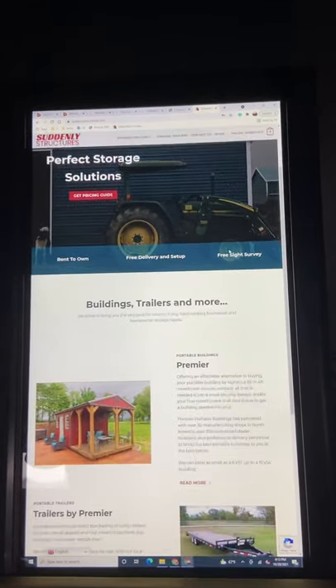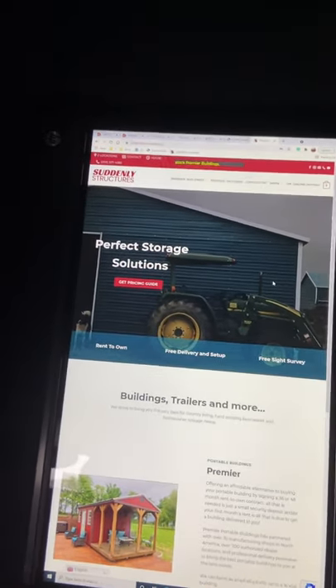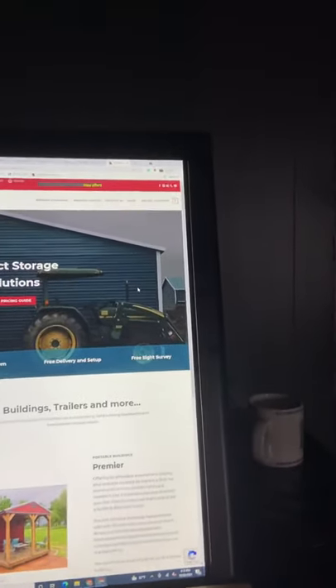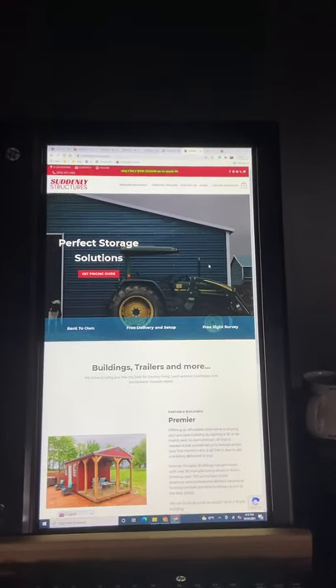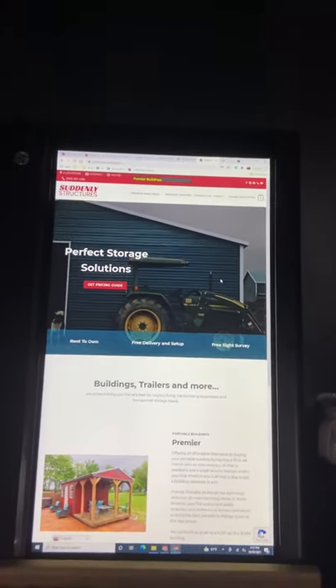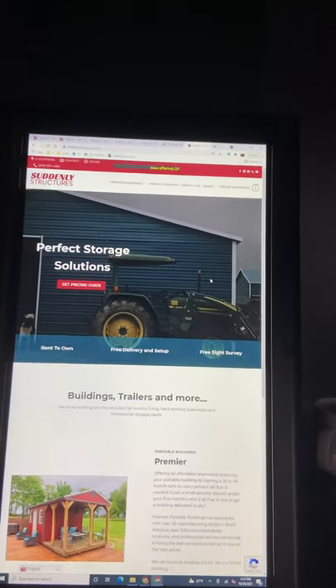Just to give you an update — we are still in production. We're rolling out beta sites this week. The hope is to be rolling out sites that are ready for every dealer by January 1st. We're probably going to be rolling out Portable Dealer University in the first quarter of 2022.